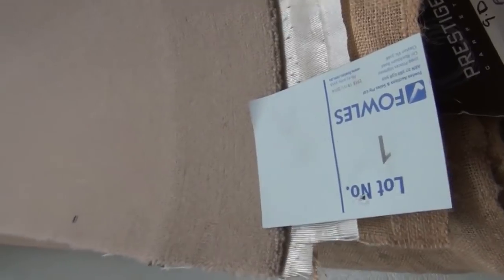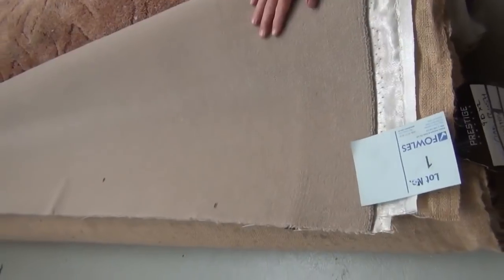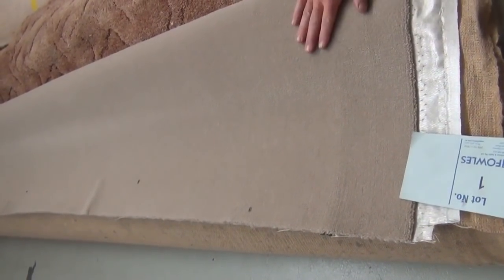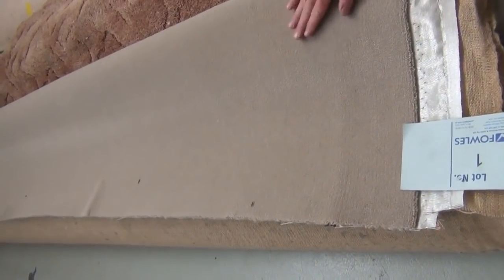We've got some really nice quality carpets this week, some really high quality pure wool carpet. We've even got a couple to start us away, lot number one and two. We have a 50 ounce 100% wool plush pile which would normally retail at around about $250 to $300 a metre. This gear tomorrow has got to be sold — it's unreserved so it could sell as low as $20. But my guess, I reckon we'll get around about $40 a metre for that. That's a beautiful quality carpet, so that's over $200 a metre off.